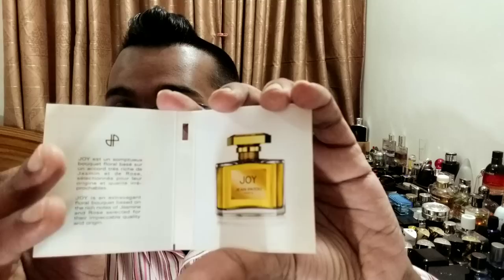The review is going to be Joy Me by Jean Patou. This is the EDP concentration and a 1.5 ml official sample. I was meaning to do this for a very long time. Here is that bottle that looks really beautiful — really pretty and premium.